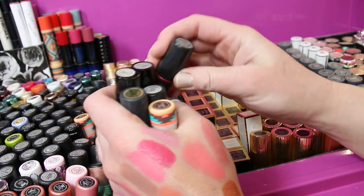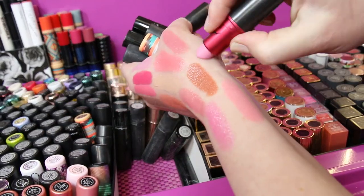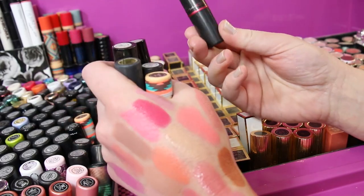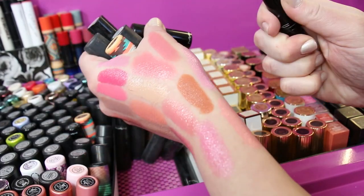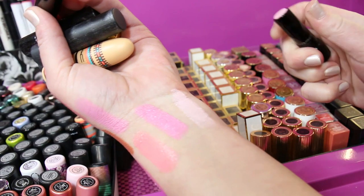Here's another Viva Glam Gaga, which I love love love. At one point I had purchased five of these and I think I have two left — I used to wear that so much. And then we've got Happy Hibiscus, which is a very pale white pink.